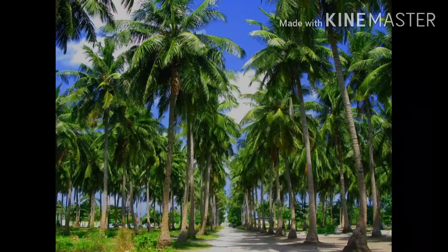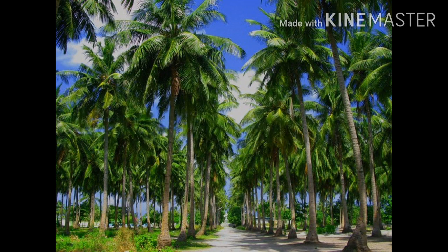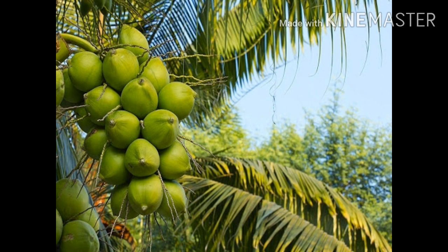Hello everyone. This video is all about coconut breeding. Familiarly referred to as the tree of life, the coconut palm is the only species in the genus Cocos under the palm family Archesiae. It is a perennial tree crop widely cultivated in the humid tropics, occurring in coastal areas and at altitudes up to 1200 meters. The coconut palm is a large monocot growing to 30 meters tall with pinnate leaves.